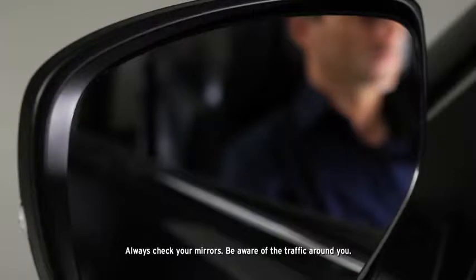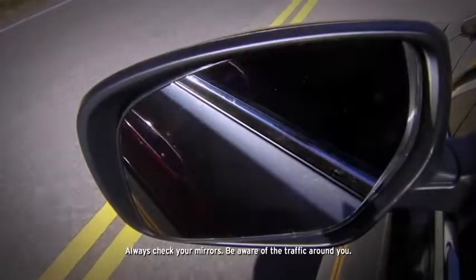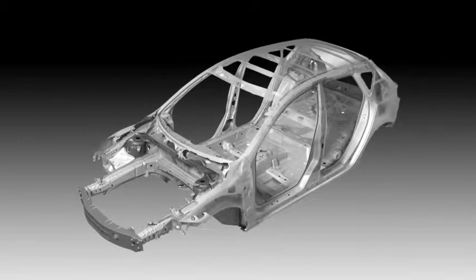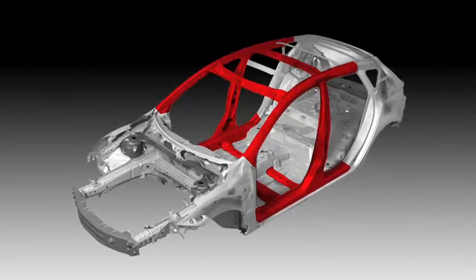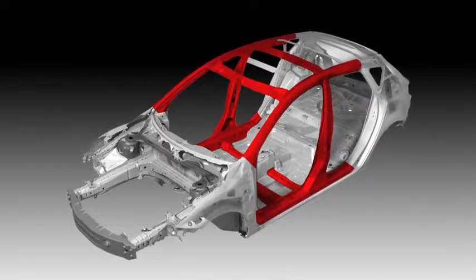Staying aware of your surroundings is important, so the CX-9 is equipped with a blind spot monitoring system that alerts you if it detects a vehicle in your blind spot. The CX-9 is also built with Mazda's Triple H construction system that helps reinforce the floor, sides, and roof to help strengthen the passenger compartment. From every angle, the CX-9 has you covered.